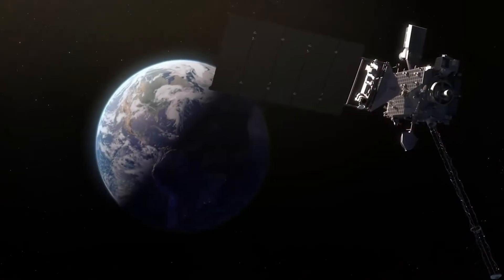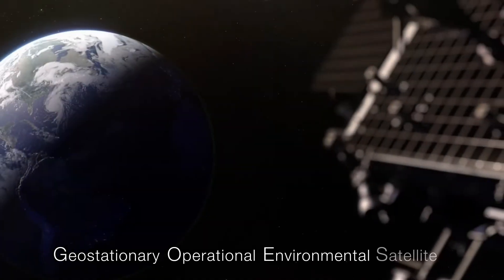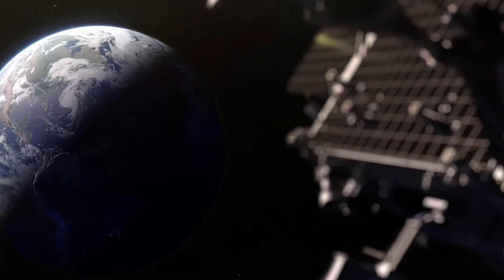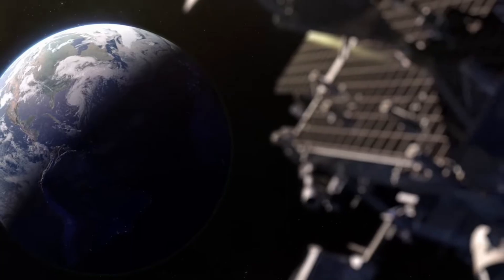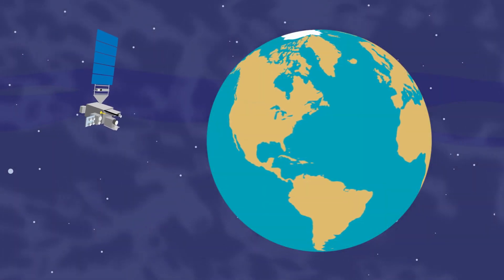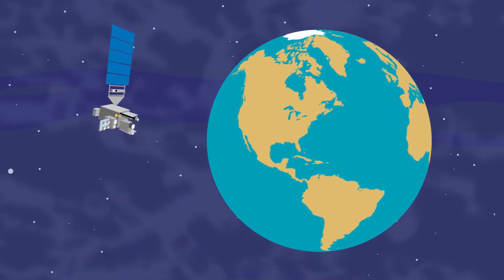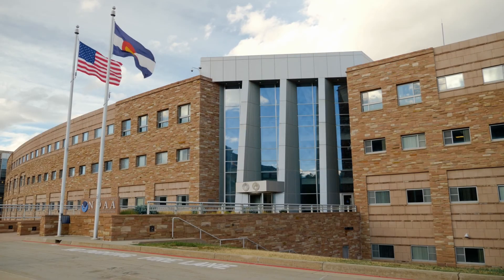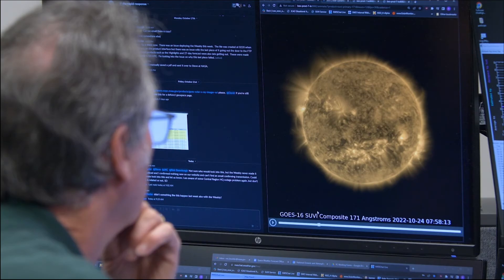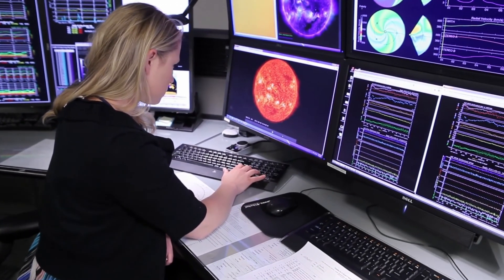That is why the GOES — short for Geostationary Operational Environmental Satellite — has instruments like the solar x-ray imager to monitor the space around Earth for an increase in high-energy particles from the sun. We can't see the sun's harmful x-rays with our eyes, but these special telescopes can. Forecasters at the Space Weather Prediction Center analyze these observations and issue alerts and warnings about space weather that could harm satellites and the power grid.